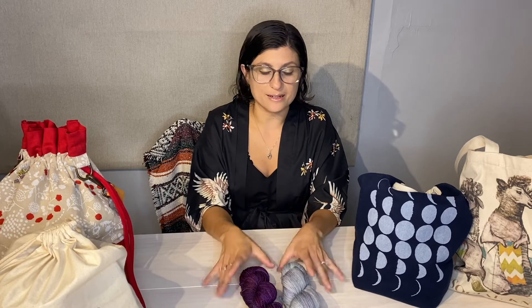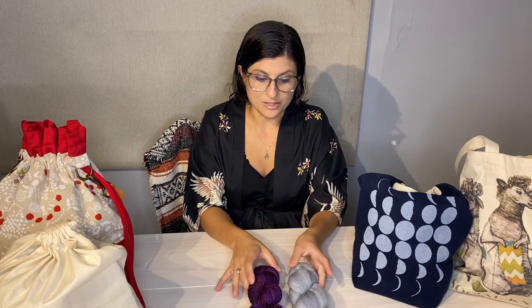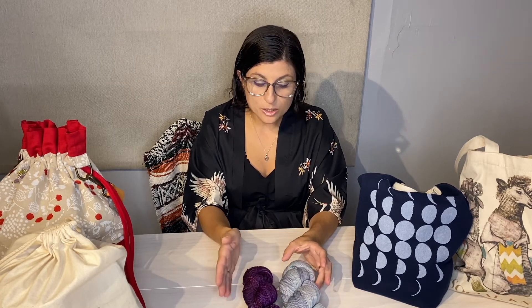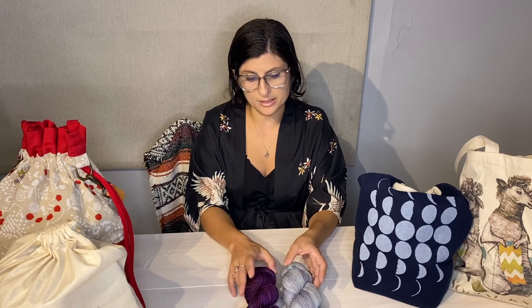I'm going to be casting on with this in the next couple of weeks. I want to be vague as to what I'm going to be knitting with it because it is going to be a gift, but I wound up getting two great skeins of Malabrigo. The price was pretty true to what I could find online — she didn't upcharge and it wasn't any more expensive. So it was a nice experience to be able to be in the store.